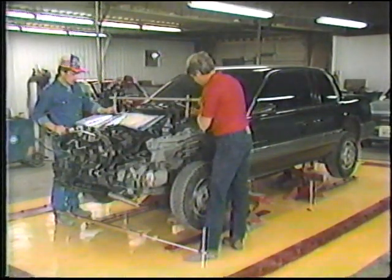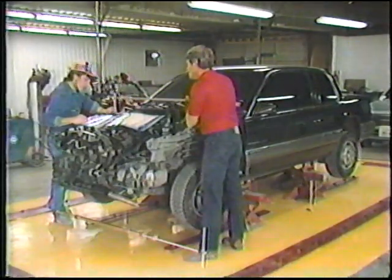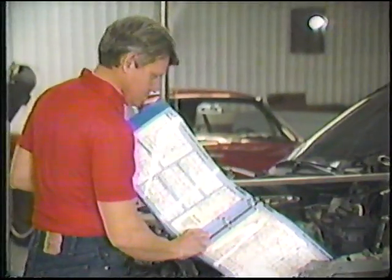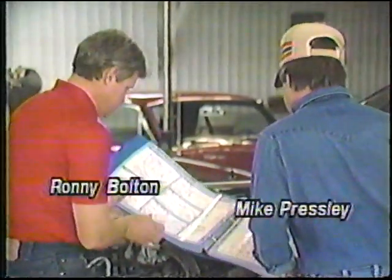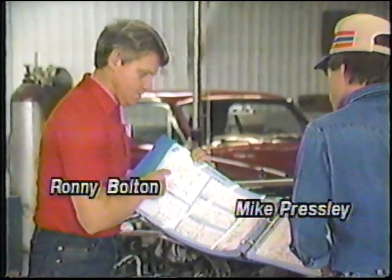Here's a 1986 Grand Am with frame damage being repaired at Ronnie Bolton's Lone Star Paint and Body Shop. We have factory blueprints on all American and foreign-made vehicles, which enable us to put the frames and bodies right back to factory tolerances.